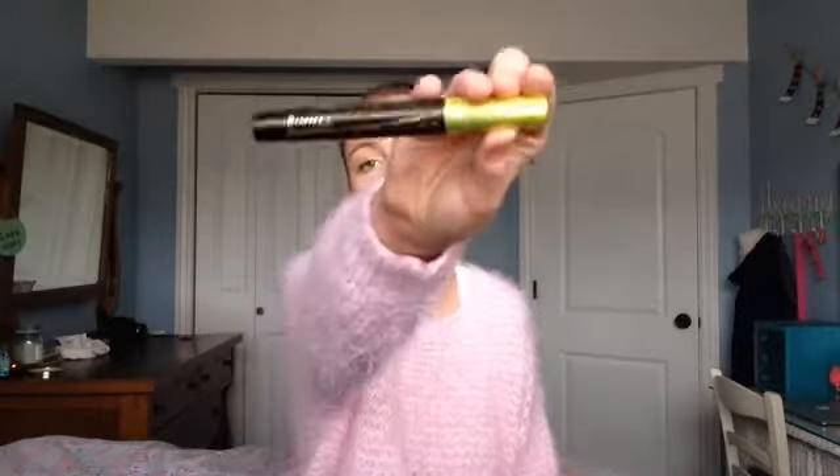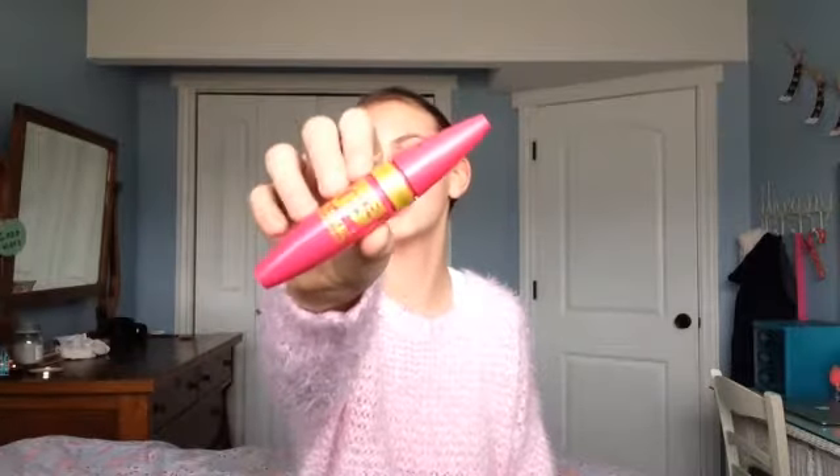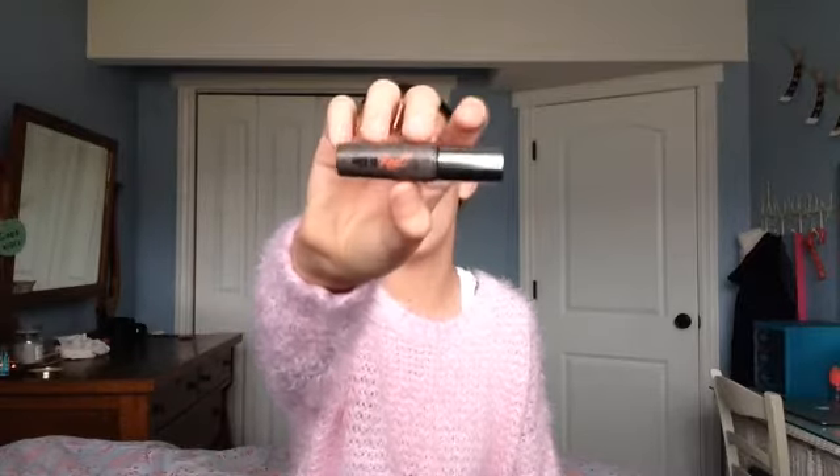For mascaras I only have three. The first is the Rimmel Lash Accelerator — I love this for separating my lashes and making them longer. The next is the Maybelline Pumped Up Colossal, which I love for school because it makes your lashes look very voluminous at the roots but still very natural. Then I have the Benefit They're Real mascara, which is both lengthening and volumizing — so flipping amazing. I've been loving these three mascaras for 2014.